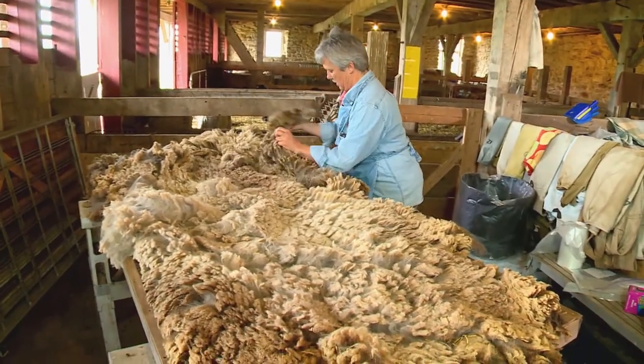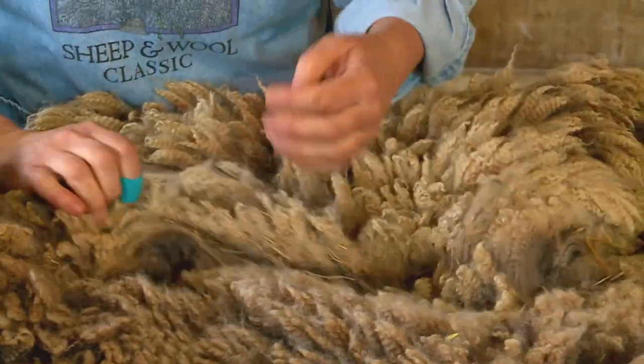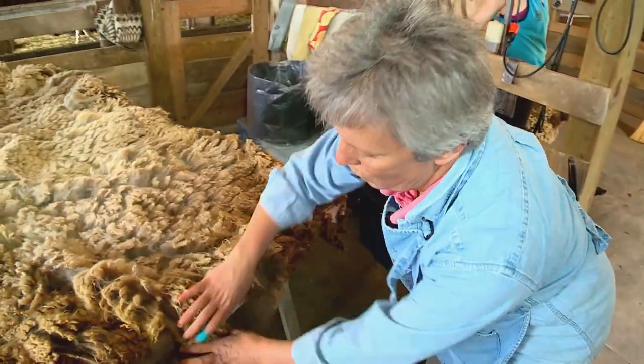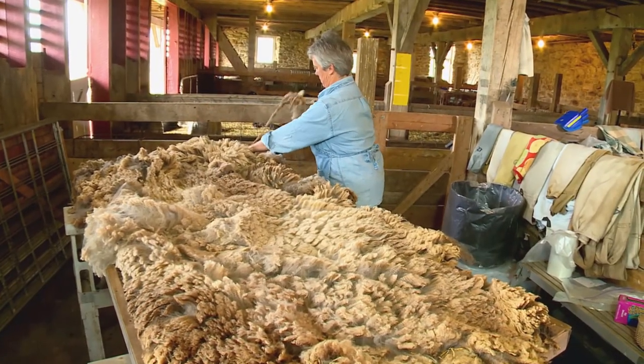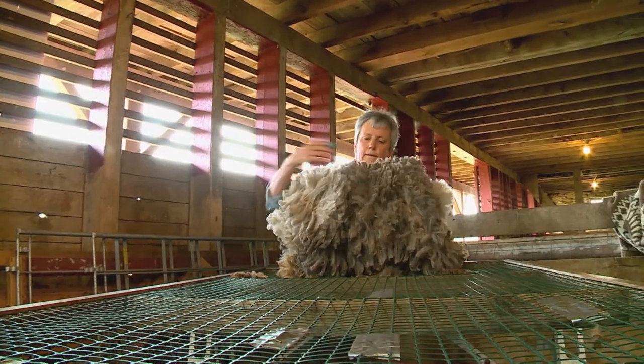Next, the wool makes its way to the skirting table. Here, Lee takes out anything from the field that could contaminate the fleece. She goes around the edges taking out any bits of hay and straw and anything that's too short to be made into yarn. Once it's skirted, rolled, and packed, it's time to spin it into yarn.